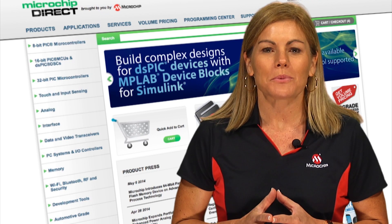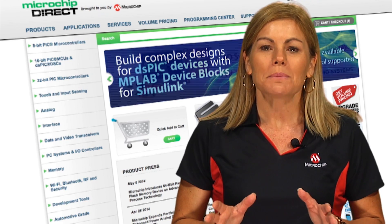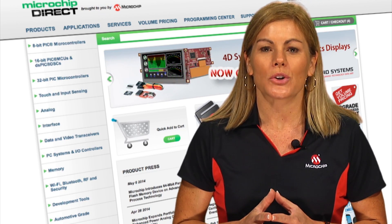So why not see how Microchip Direct could help you? Sign up today to start your Microchip Direct journey. Check out the website for more details.